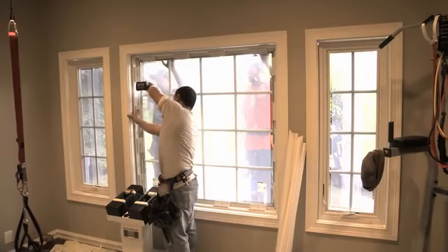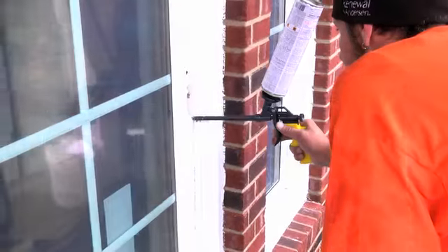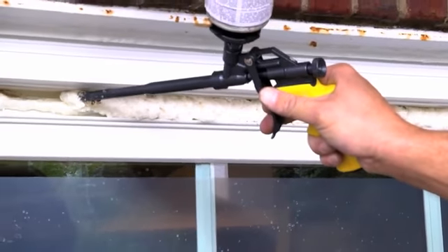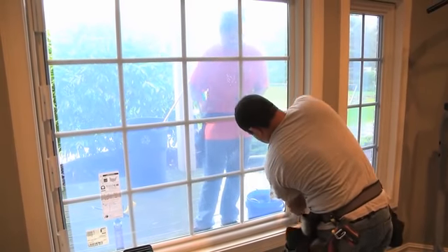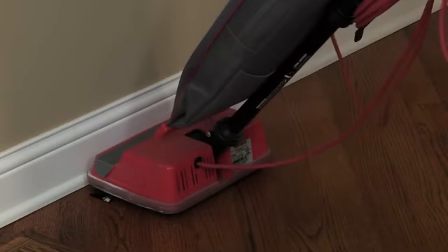Each side of the window will receive multiple screws so it is secure. The window is then caulked and sealed on the exterior. We apply expandable foam that not only binds but insulates the window. If there is an interior cap, that will be applied, and then your trim.